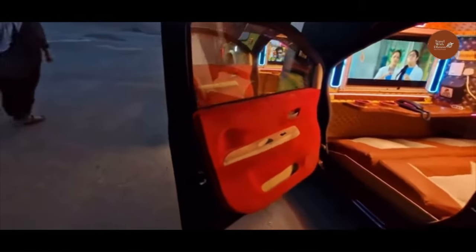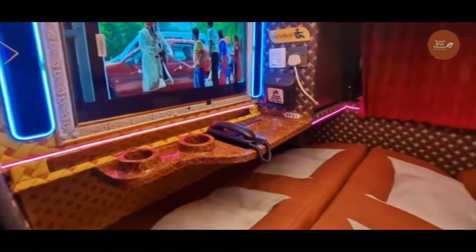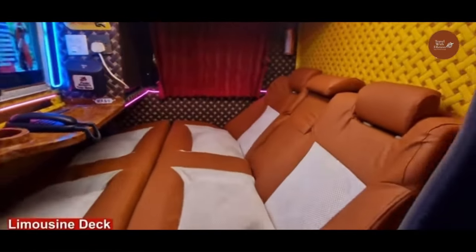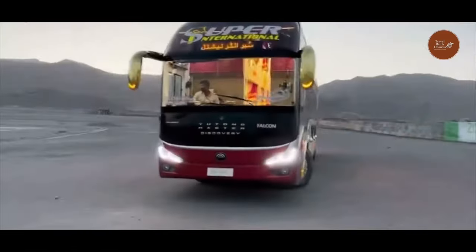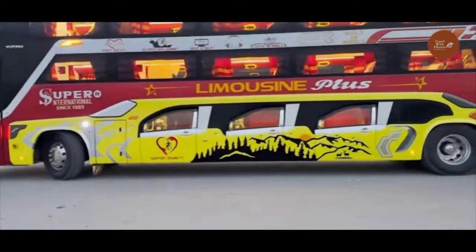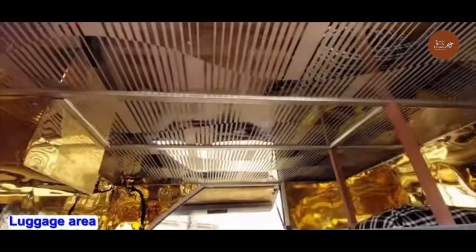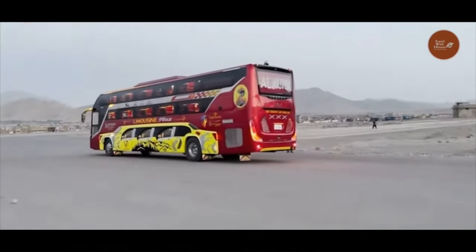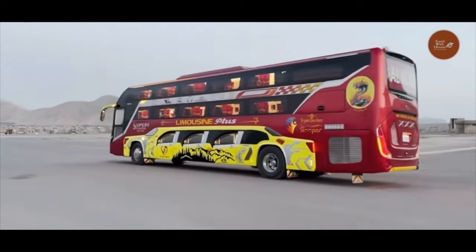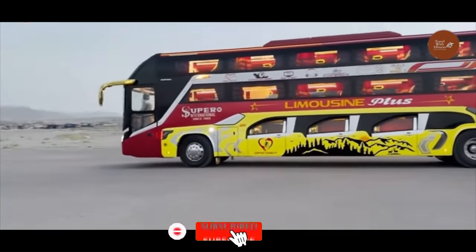'Sleeper' suggests the vehicle is designed for overnight travel, with comfortable beds or sleeping pods for passengers. 'Limousine' implies luxury and exclusivity, often featuring a chauffeur, a stocked bar, and a spacious interior. 'Plus' hints at additional features beyond the standard, such as a private balcony, a spa, or even a conference room.